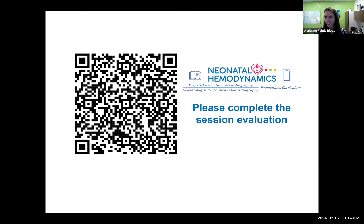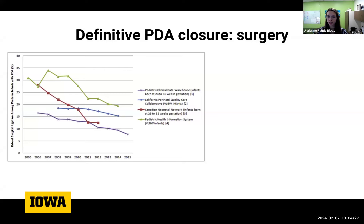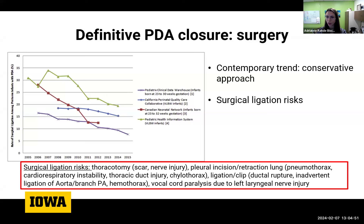Thank you for the kind welcome, Dr. Weiss. There's been a significant decrease in the number of surgical PDA ligations over the last couple of years. Several neonatal databases show this downward trend, driven by a contemporary shift towards conservative PDA management, inherent surgical risks, and studies reporting an association between PDA ligation and adverse neonatal and neurodevelopmental outcomes.